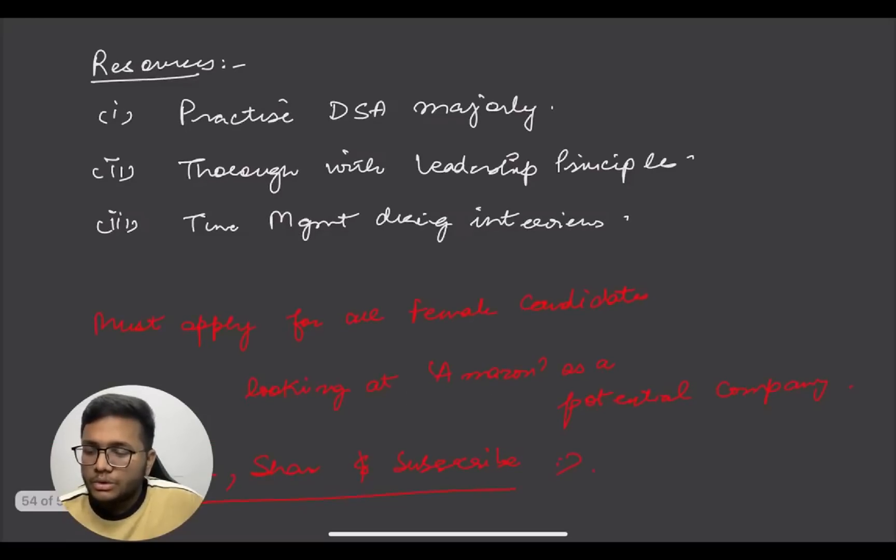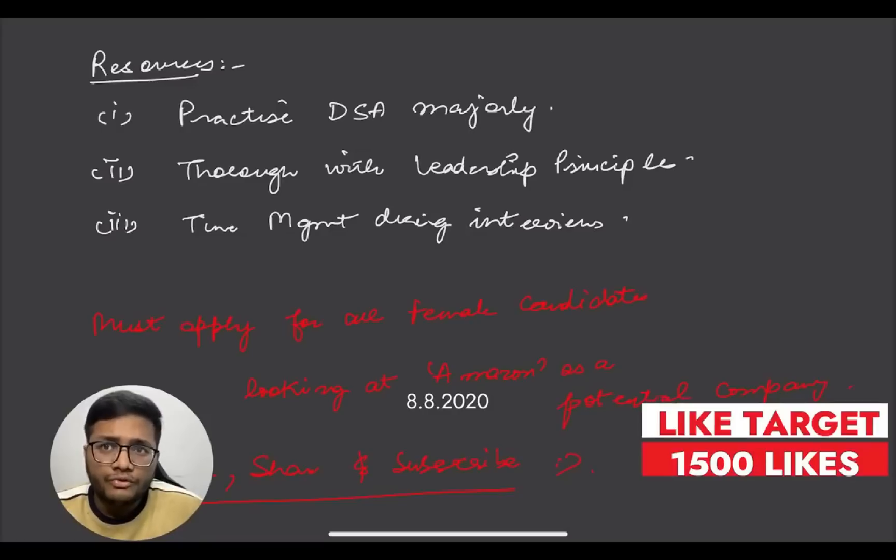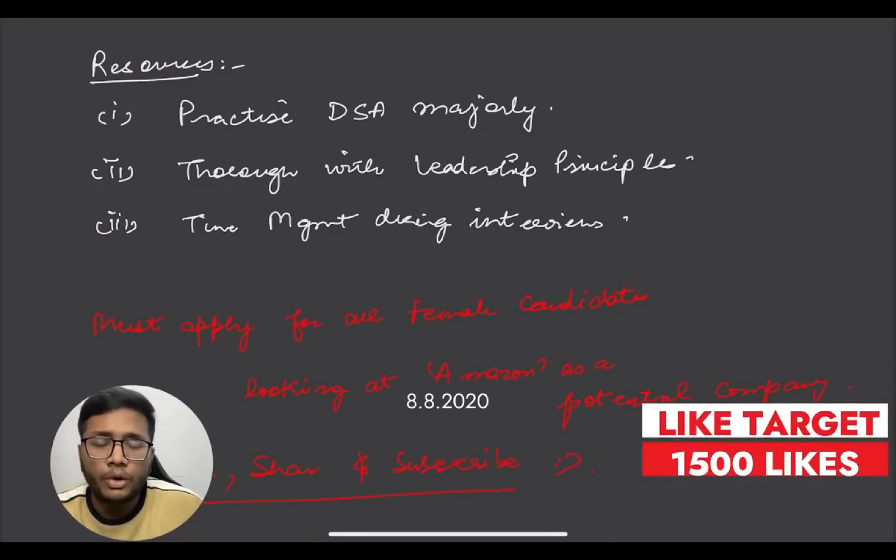This is a must-apply opportunity for all female candidates graduating in 2024 or 2025 who are looking for roles at Amazon. Make sure you participate in these webinars. I hope you understood the entire process of Amazon Vau. If you want to prepare further, you can join the Telegram group where I'll share resources and updates about tests and interviews. Do let me know in the comments if you watched till the end - thank you so much, all the best, good luck!